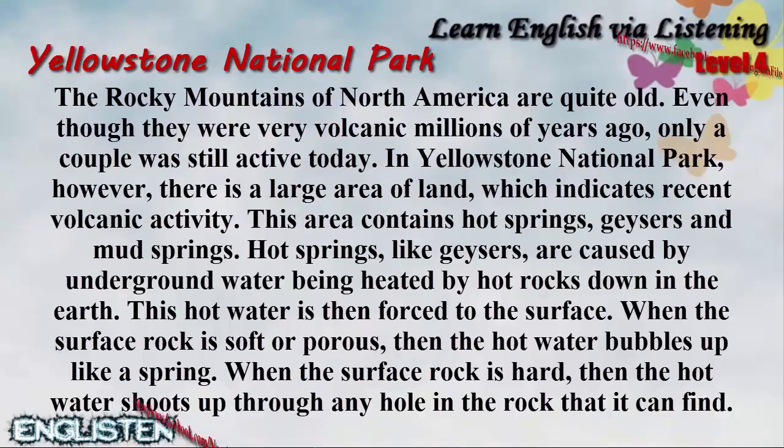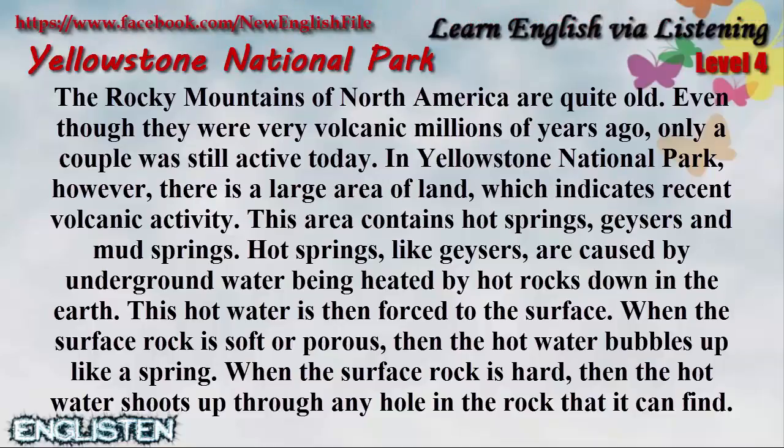The Rocky Mountains of North America are quite old. Even though they were very volcanic millions of years ago, only a couple were still active today. In Yellowstone National Park, however, there is a large area of land which indicates recent volcanic activity.